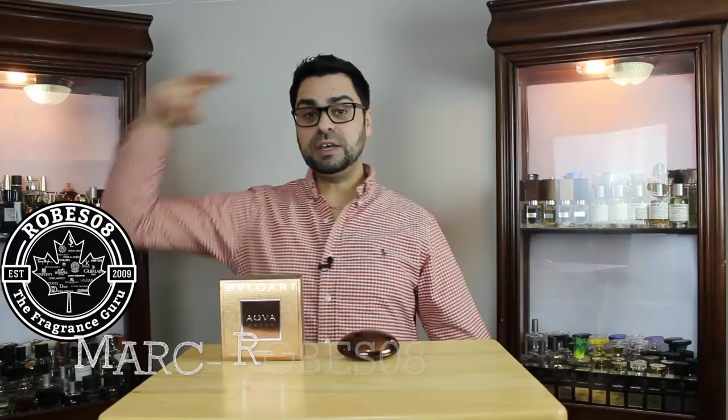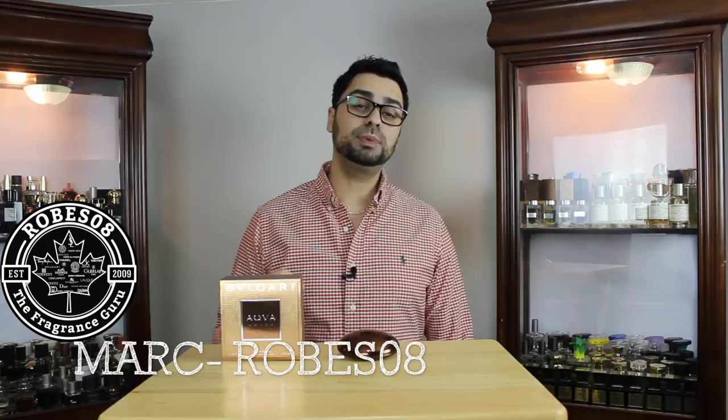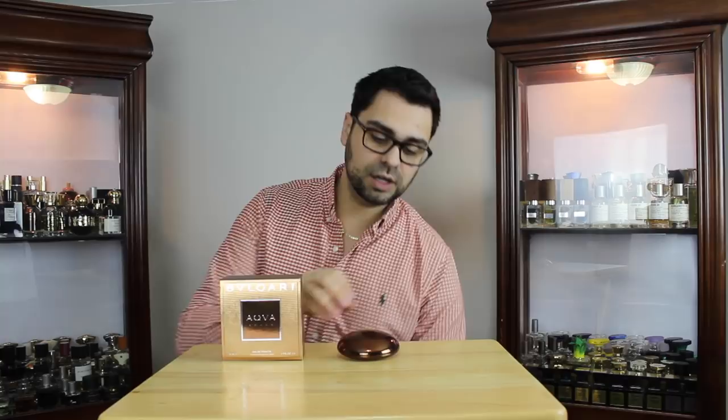Hey YouTube fragrance family. Welcome to another Robes08 fragrance review. Today I'm going to put my nose on the house of Bulgari and their flanker to this bad boy right here, Aqua. This one called Aqua Amara. Let's get into it.